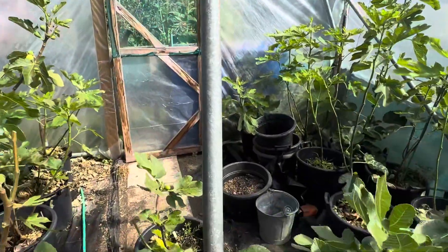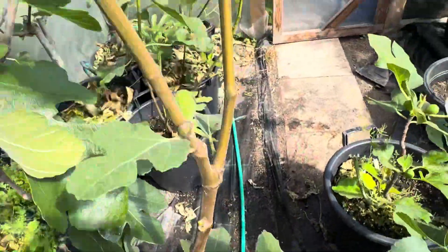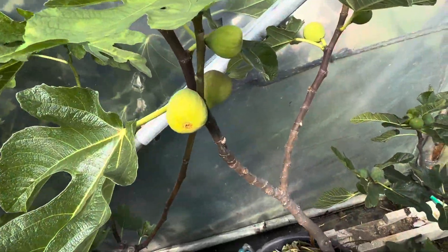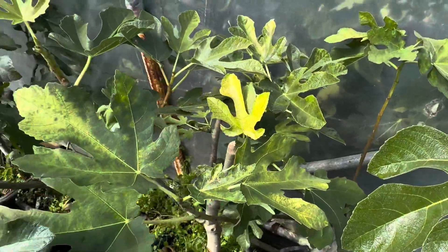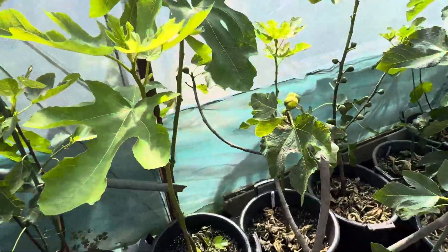Lots of figs ripening. Navid's Dark Greek — we've been picking it. De la Plata Campanera is ripening, so that'll be a bit of a sad story for me because I'm going away next week and my neighbours will have to pick them in.